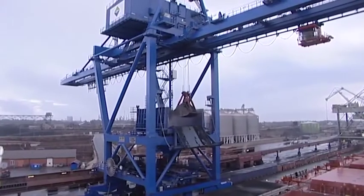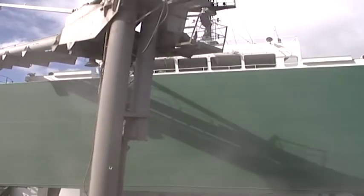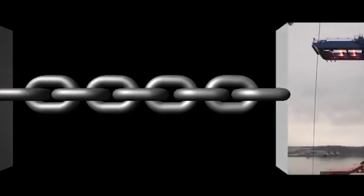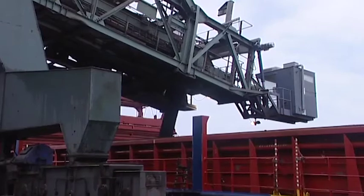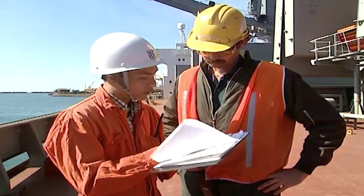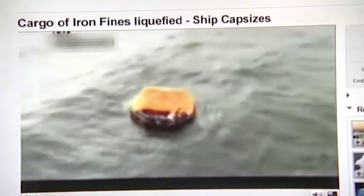Some types of cargo can both liquefy and cause chemical reaction, but there are similar procedures and good practice to be followed for all bulk cargoes. Getting a cargo from source to destination is like a chain made up of links — and like any chain, it's only as strong as its weakest link. The problem is that some of the links are not directly within our control, but that means we have to check as if our lives depended on it. Because they do.